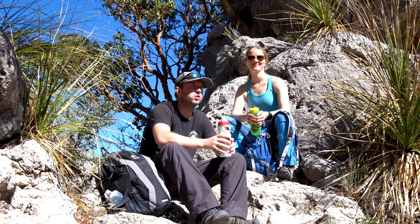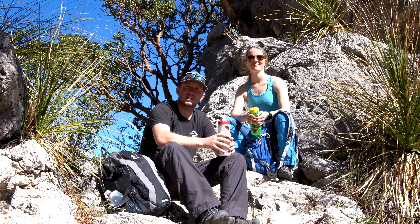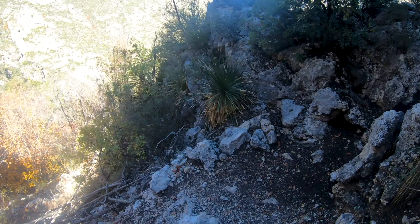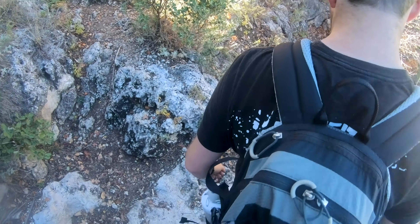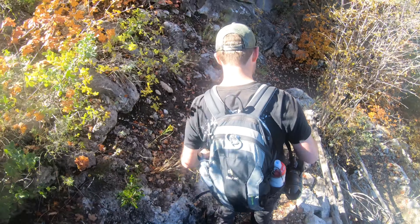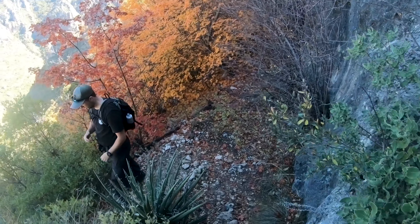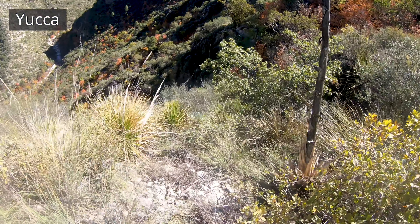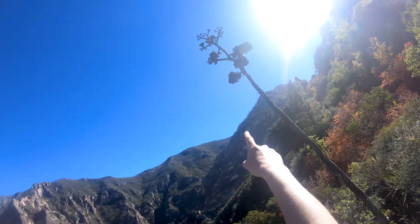We've heard from a lot of people that the McKittrick Canyon Trail is considered to be one of the most beautiful hikes in all of Texas. For us, it was our first hike in Texas, but it was absolutely beautiful. Look at this yucca plant — how tall it is.